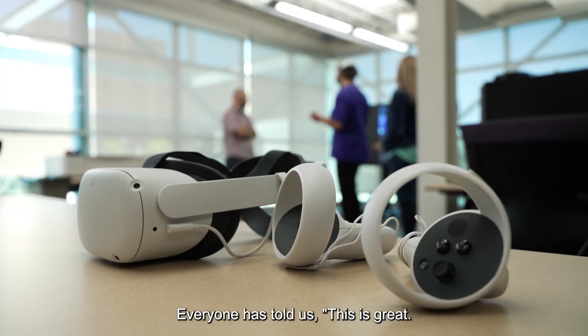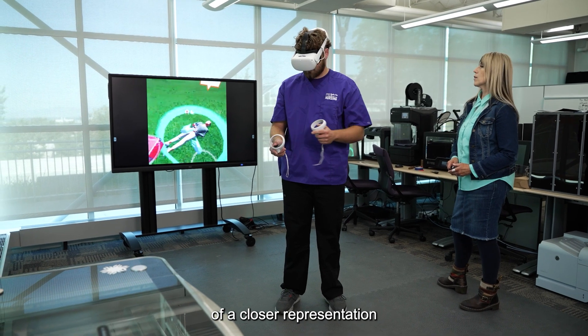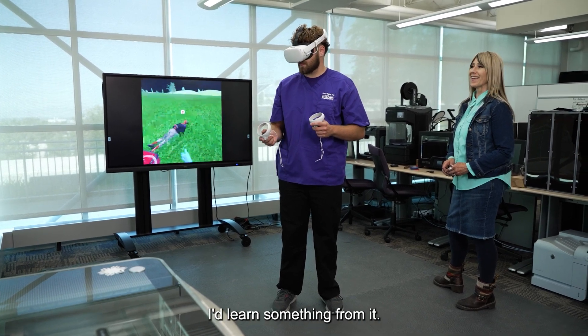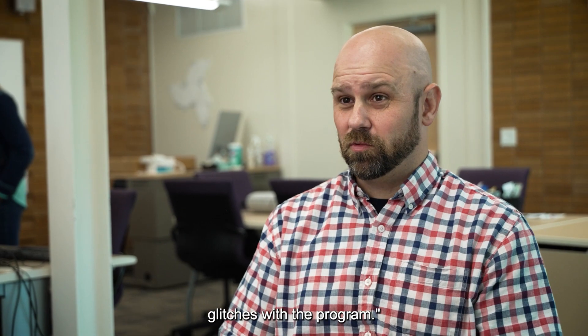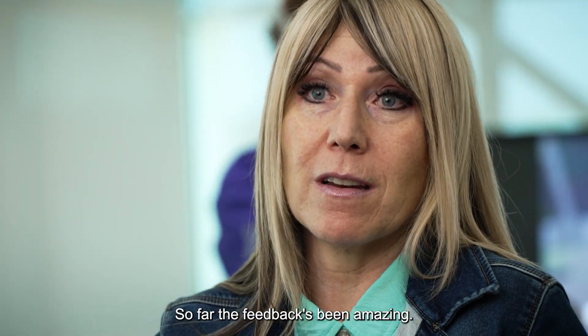Everyone has told us this is great. I feel like it's more of a closer representation of what's going on. I'd learned something from it. I'd recommend it to others, even when we had glitches with the program. The feedback's been amazing.